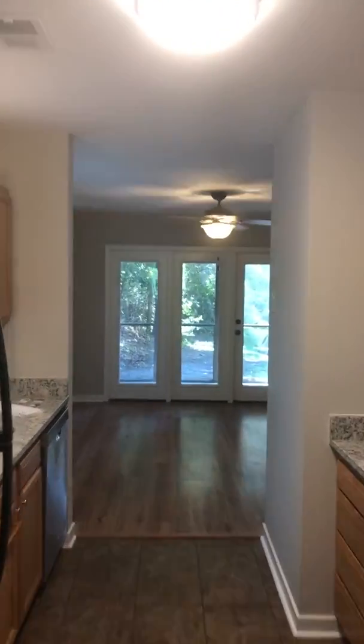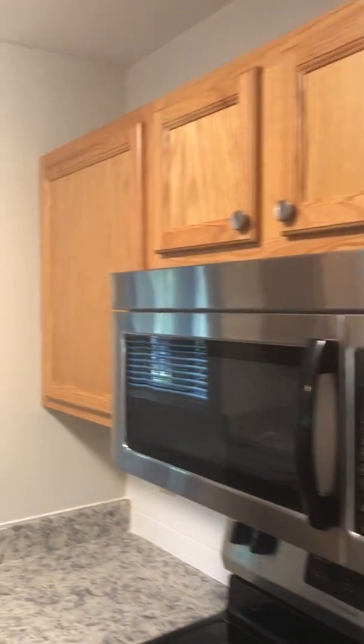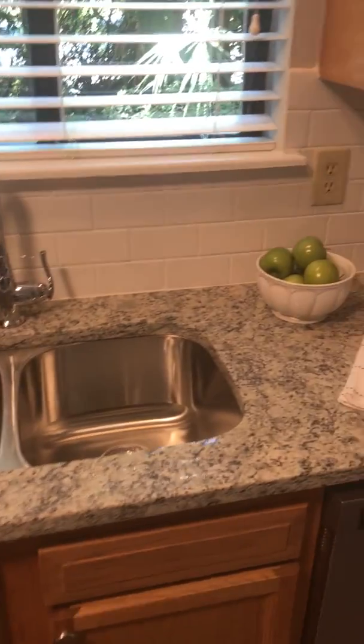This is the dining room here and we're gonna walk right on through the kitchen. Real nice pantry off to the left. This is the cabinets, microwave above the stove. Nice little kitchen, nice window, nice sink area with the garbage disposal.